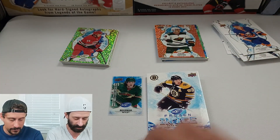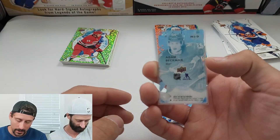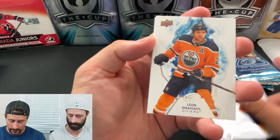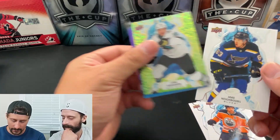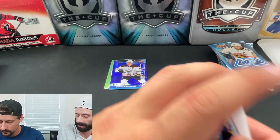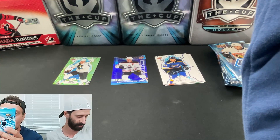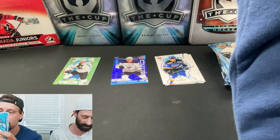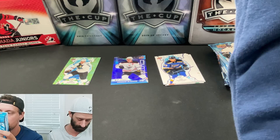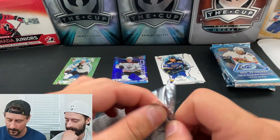After the Marchand frozen card, they pull Joel Eriksson Ek, Michael Granlund, Leon Draisaitl on the green, Lane Pederson rookie, and then a Connor McDavid Sub-Zero card. They're unsure how rare the Sub-Zero is but suspect it might be a purple or lavender parallel, as it's the only one pulled from the box so far.